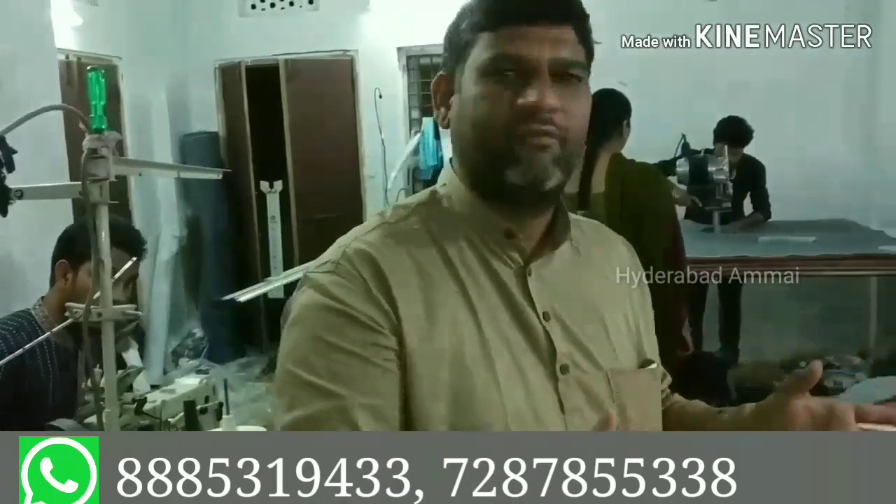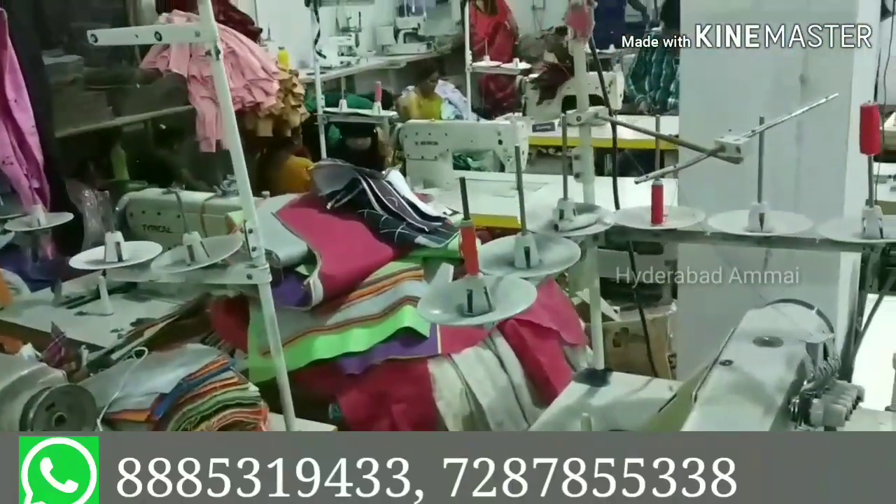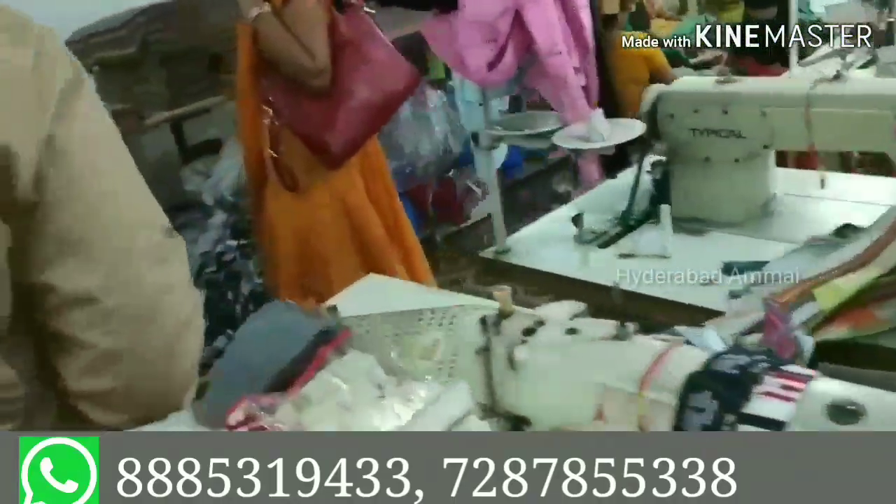This section includes the collar, the pocket, and the hands — all parts are cut separately. The first cutting is complete. This is the stitching section. After stitching, the first washing is done. Then we cut and process each piece further.